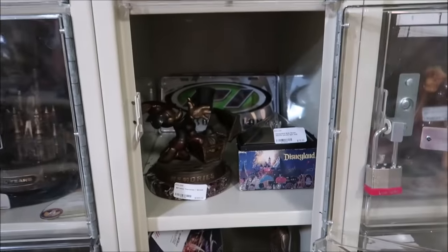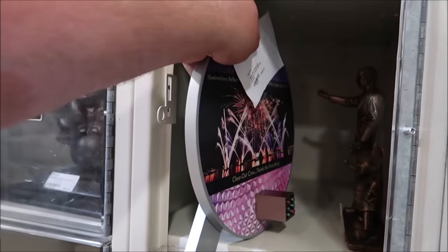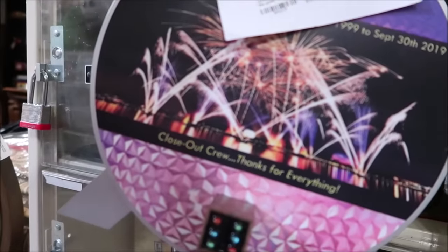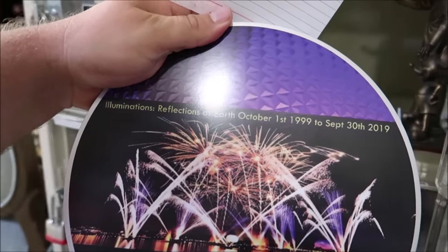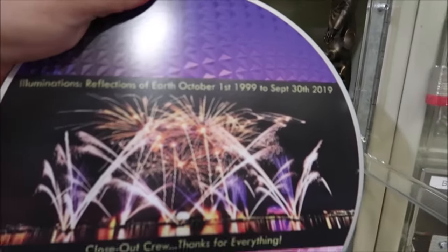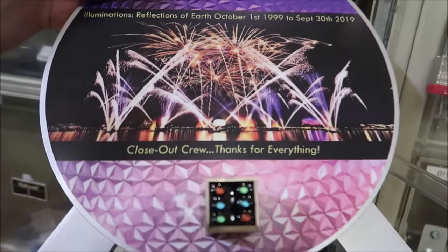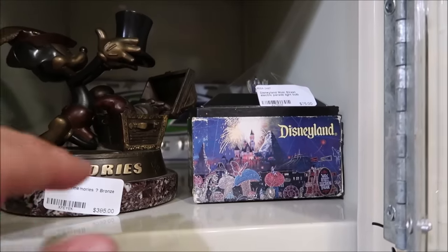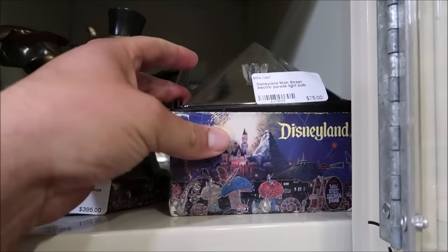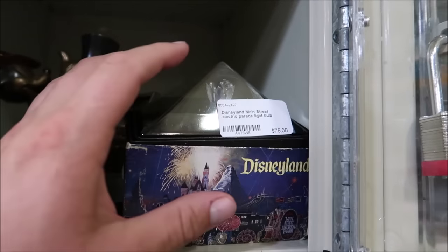But take a look down here — this is what I was talking about before. Look at that — a piece of Illuminations! Illuminations Reflections of Earth, October 1st 1999 to September 30th 2019. Closeout crew — thanks for everything. And right there is the piece. I mean, it's breathtaking. Right above it, there is a Disneyland Main Street Electrical Parade light bulb selling for $75.